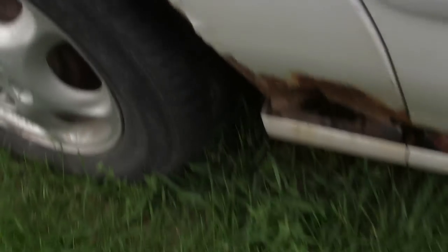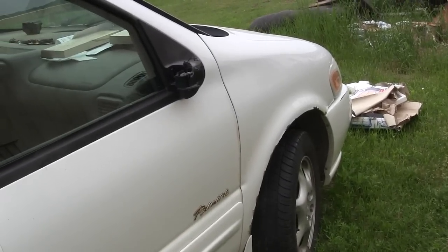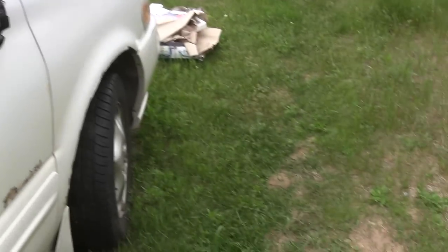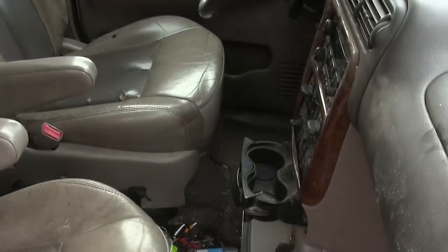I haven't been all the way underneath the van to take a look at it, but he also said it needed a wheel bearing. I haven't looked at that either. Apparently the sliders aren't very happy right now, but it's not too bad.